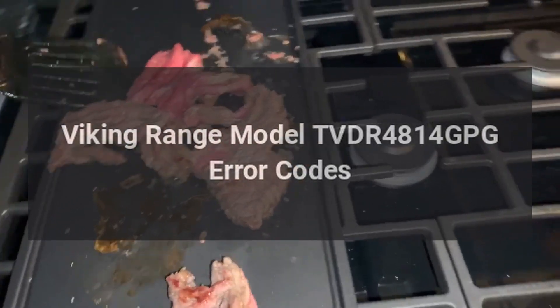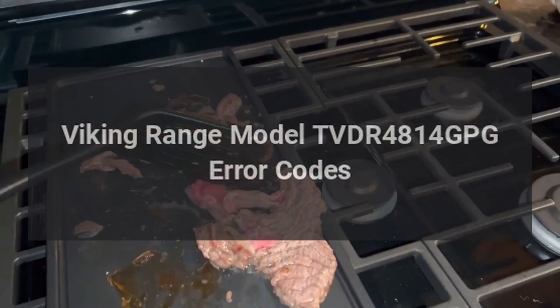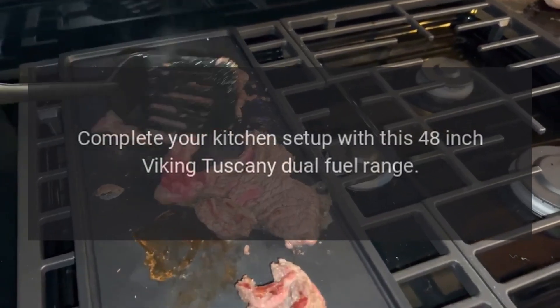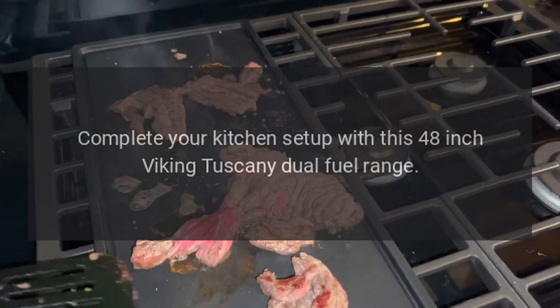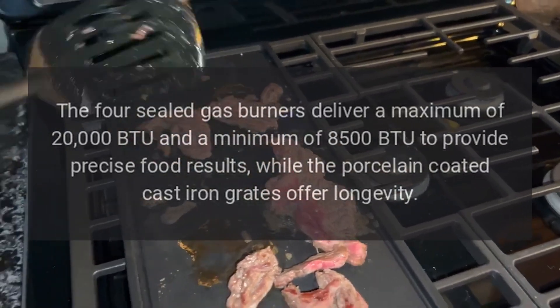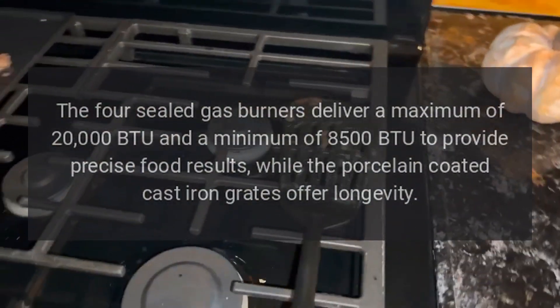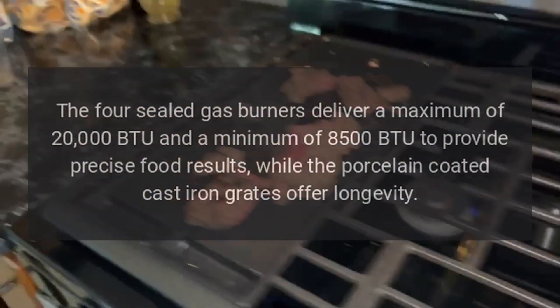Viking Range model TVDR 4814 GPG error codes. Complete your kitchen setup with this 48-inch Viking Tuscany dual fuel range. The four sealed gas burners deliver a maximum of 20,000 BTU and a minimum of 8,500 BTU.